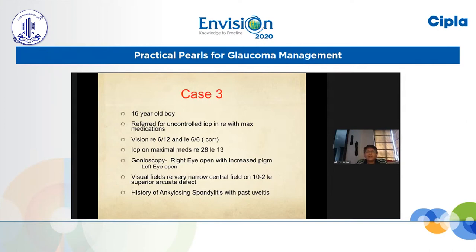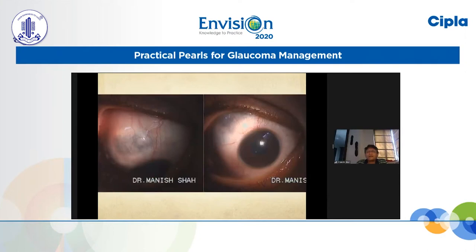The left eye showed some superior arcuate defects. The most important data: on the superior side, you have an ectatic lesion in the sclera with scleral thinning, and you cannot probably think of doing a trabeculectomy at that location.